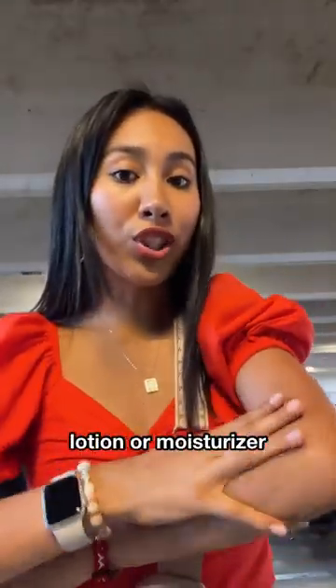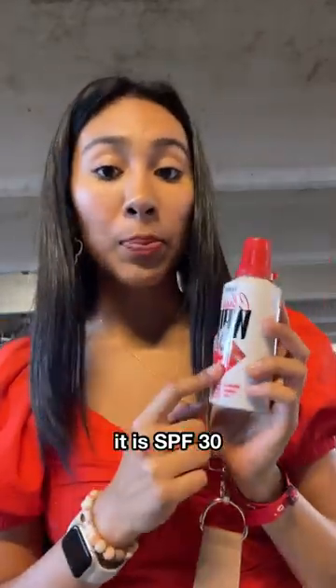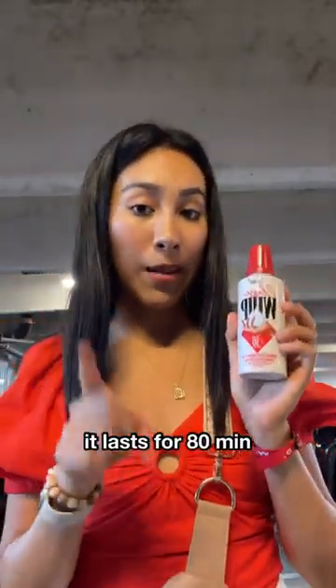It honestly feels like lotion or like moisturizer. It is SPF 30, and it's water resistant. It lasts for 80 minutes.